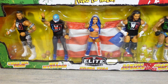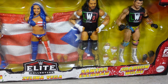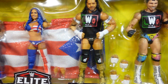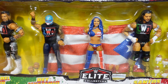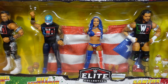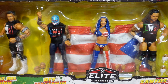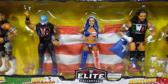This is absolutely awesome. We got Cruz del Toro, Rey Mysterio, Zelina Vega from Puerto Rico, Santos Escobar — who is no longer in the group — and Joaquin Wild. I'm so excited for this five-pack; it's incredible. The only way to get this was to pre-order it about a year ago on Mattel Creations. This was a made-to-order five-pack, so however many were bought is however many were made. I don't know the exact number, but it's just incredible to have this.